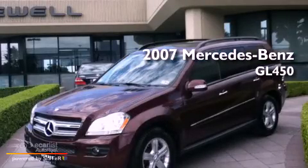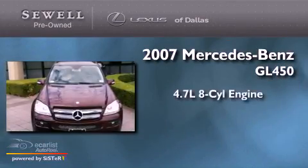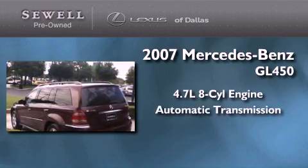This is a 2007 Mercedes-Benz GL450. It features a 4.7 liter 8-cylinder engine, an automatic transmission, and 4-wheel drive.